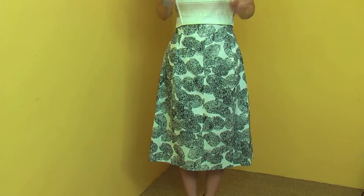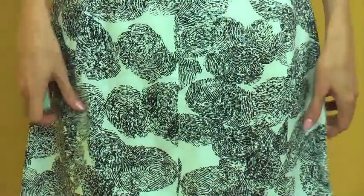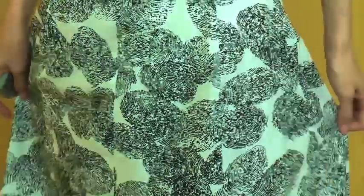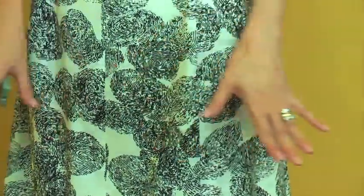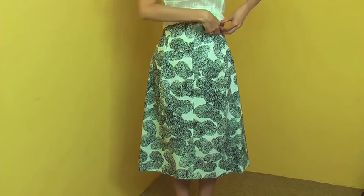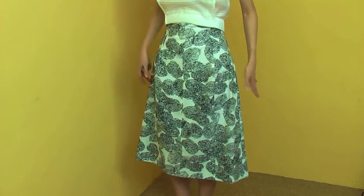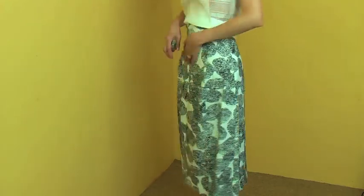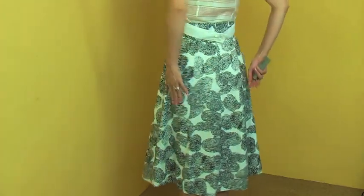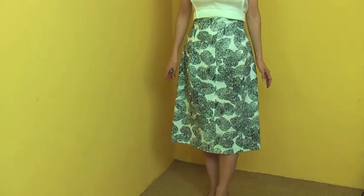The skirt I'm wearing has a very unique and gorgeous design. First, you can see this print — it is inspired by the fingerprint. It has a white base with black and white fingerprints over it, which makes it very unique. But when you see it from the front, it looks like little flowers as well, which is really gorgeous. You can see the front part goes curvy on top with a little high waist, and the back is a bit longer than the front.